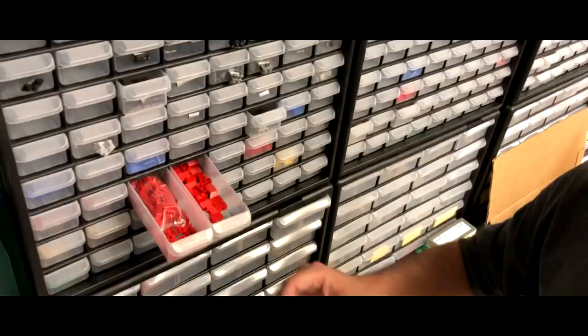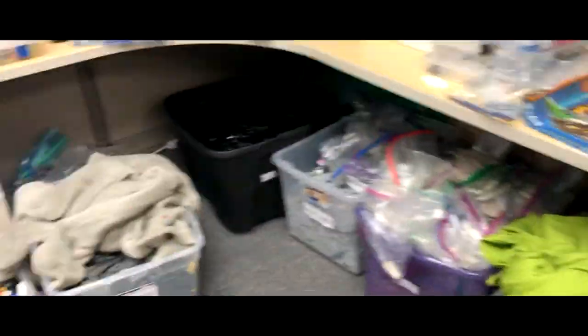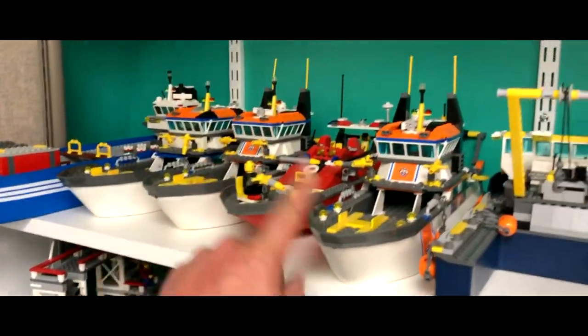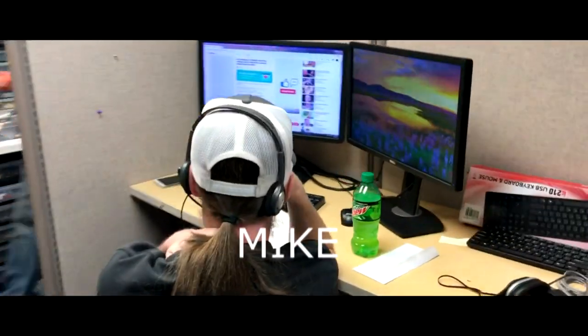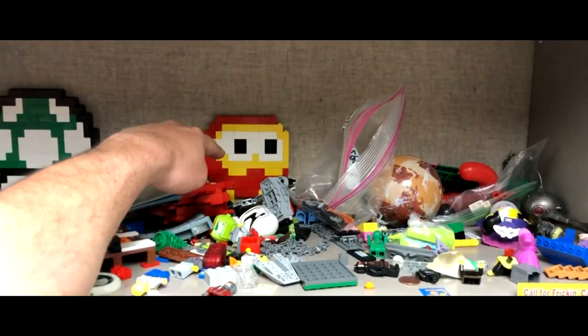People have asked how we organize all this stuff — there is a method to the madness. Boats — you want to get out on the lake, the weather's getting nice, pick a boat! Another guy editing video. Oh, and by the way, I know what that game is called — it's Dig Dug.